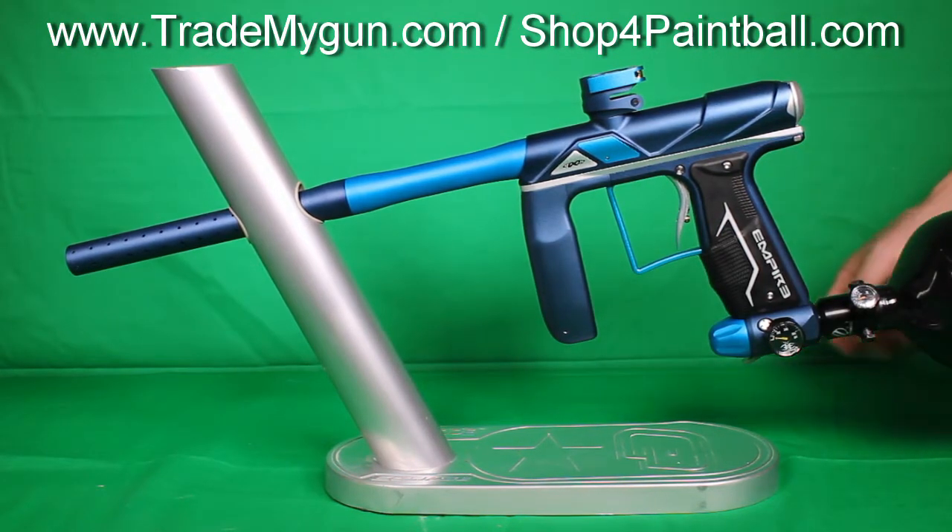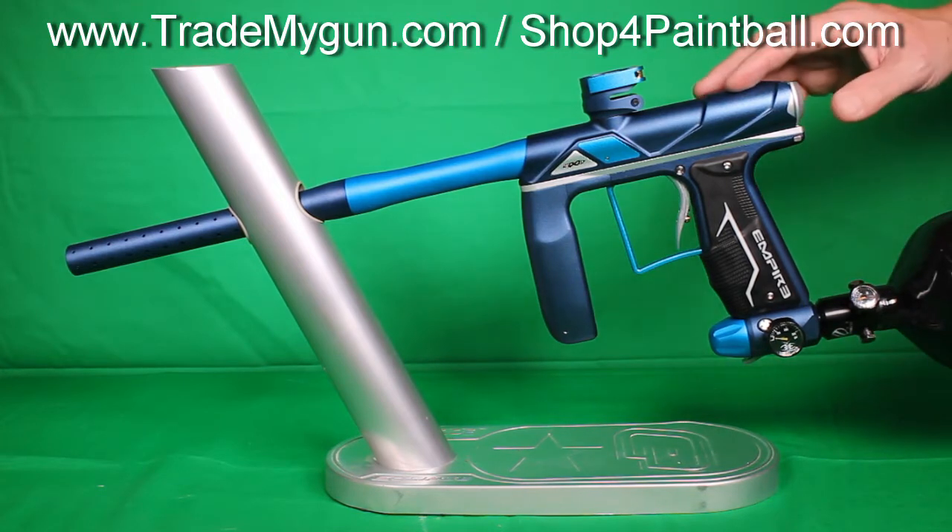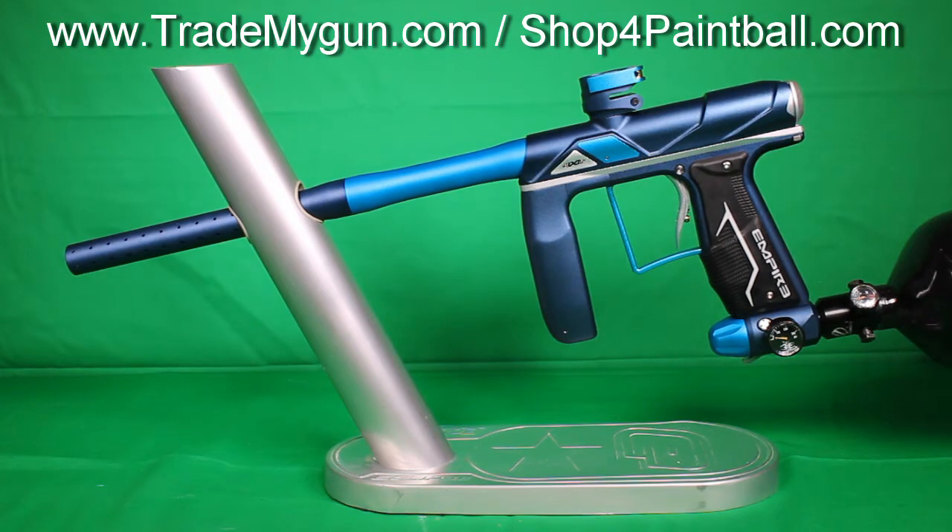Super nice product. Retails at $699 brand new. Get them used around $450 or under at trademygun.com, and of course we do trades also. So if you've got an older Axe and you want to trade for something like this, you're looking at your gun plus $200 to $225 and you get into a great condition 2015 Axe Pro.